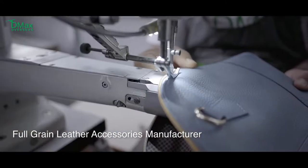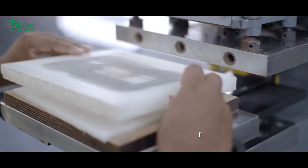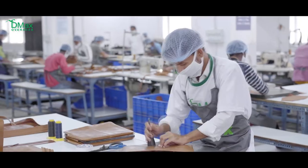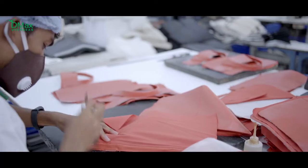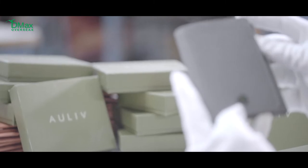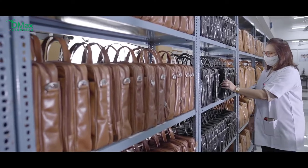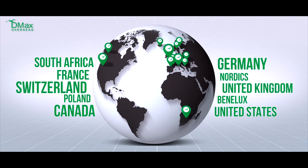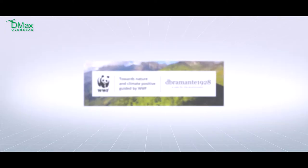DMAX Overseas, a full grain leather accessories manufacturer, controls the in-house production from raw to finish, hand-crafted exclusively by highly skilled artisans. Our constant endeavour is to research and develop world-class products, establishing itself as a competent partner to brand owners worldwide.